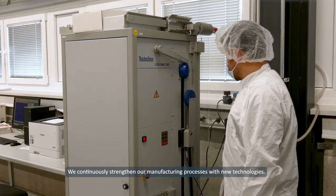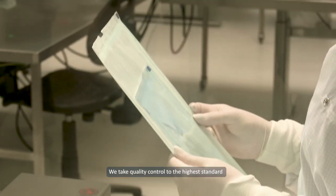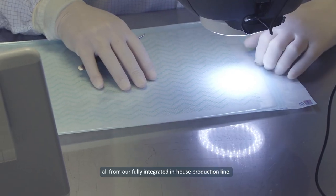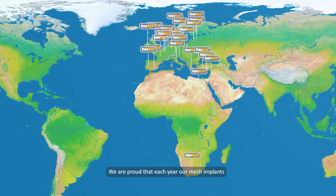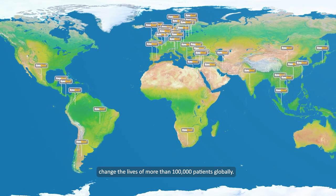We continuously strengthen our manufacturing processes with new technologies. We take quality control to the highest standard to create best-in-class textile implants from our fully integrated in-house production line. DynaMesh implants are available in more than 60 countries worldwide, and each year our mesh implants change the lives of more than 100,000 patients globally.